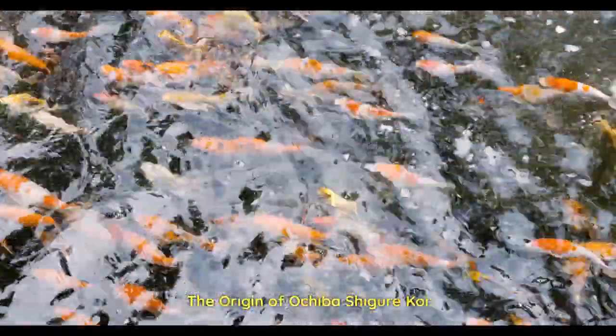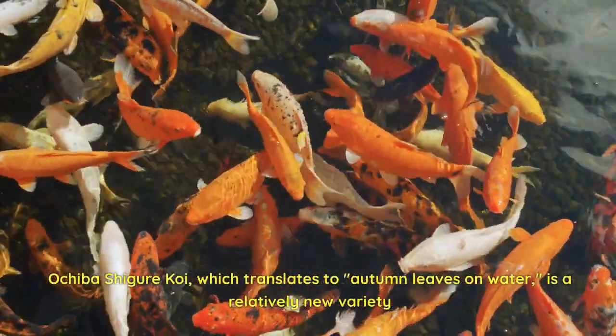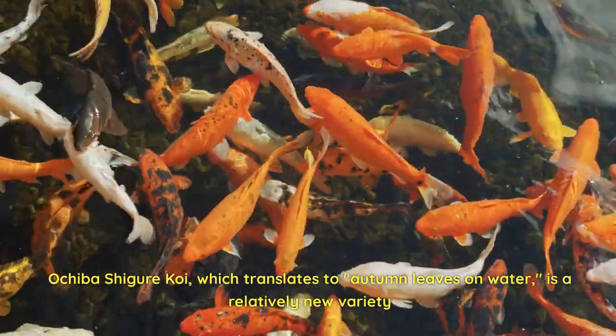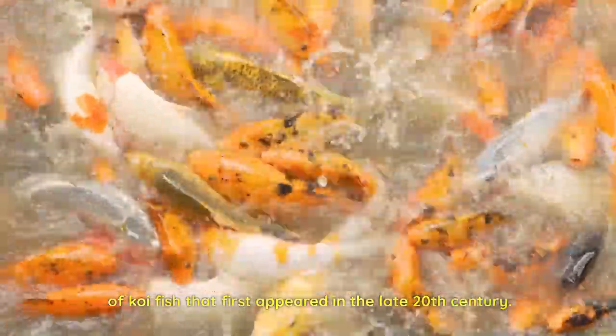The origin of Ochiba Shiger Koi. Ochiba Shiger Koi, which translates to autumn leaves on water, is a relatively new variety of koi fish that first appeared in the late 20th century.